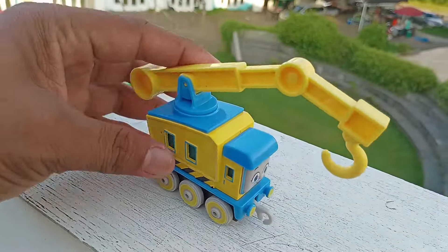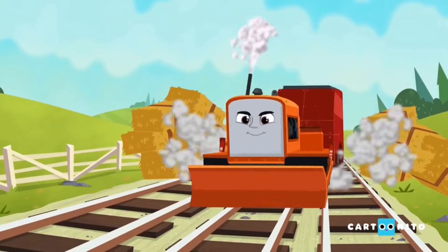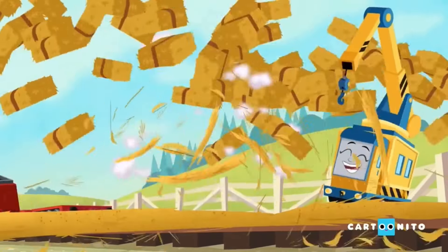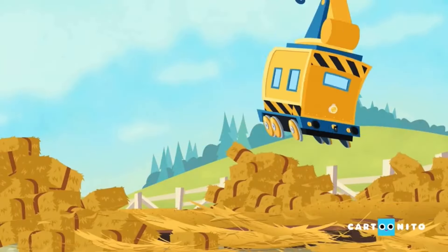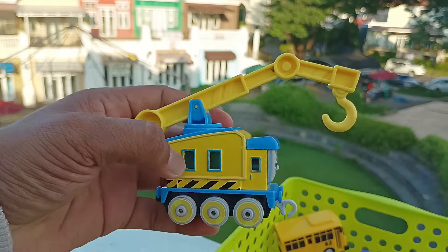Wow, lihat teman-teman, ini ada kereta keren. Wah, ini namanya Curly. Wih, keren betul. Simpan di sini.